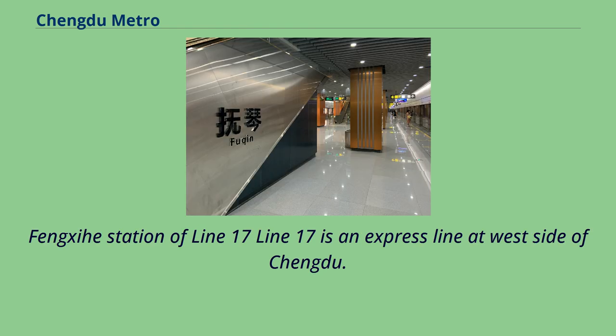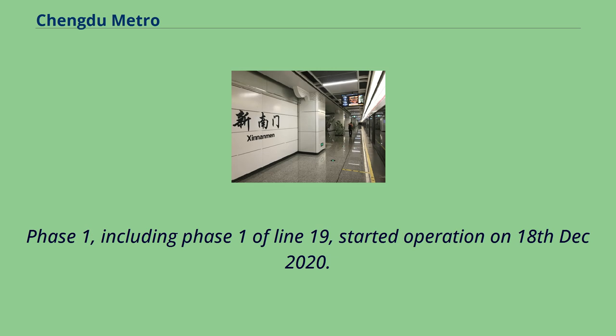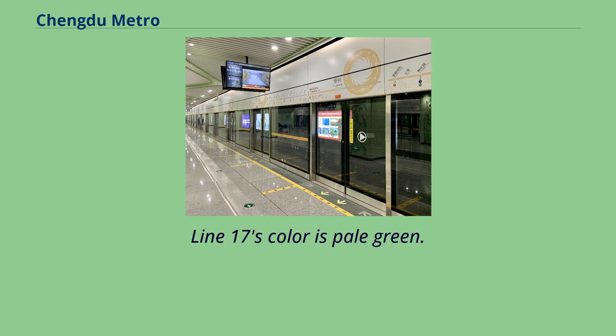Line 17 is an express line on the west side of Chengdu. Phase 1, including Phase 1 of Line 19, started operation on December 18, 2020. Line 17's color is pale green.